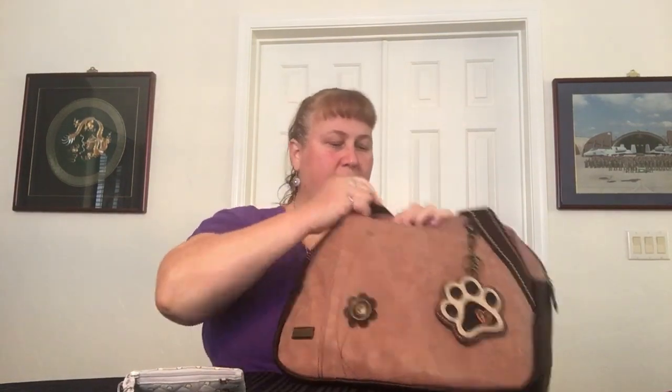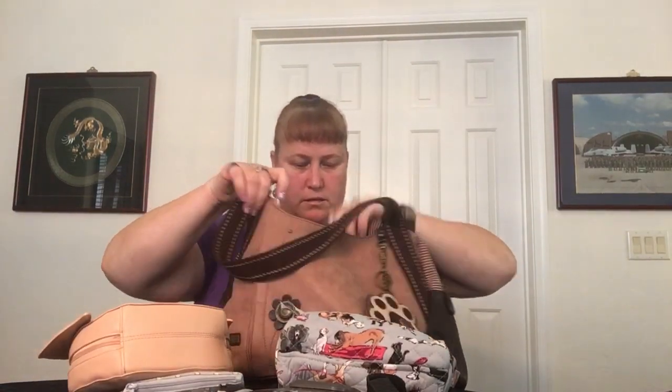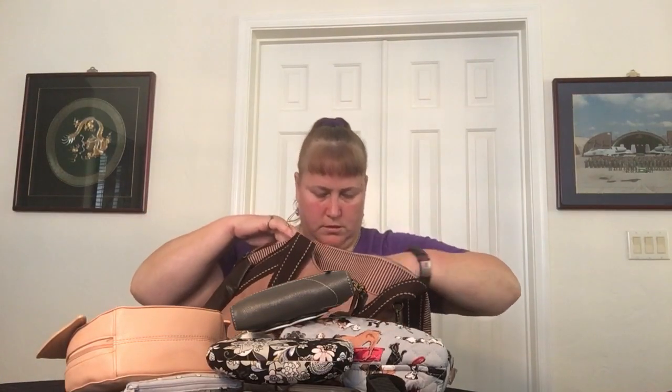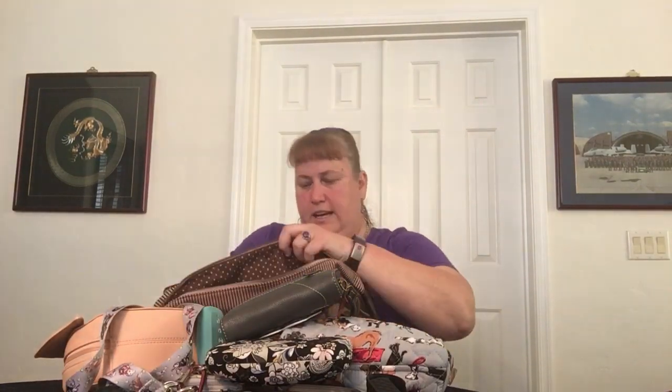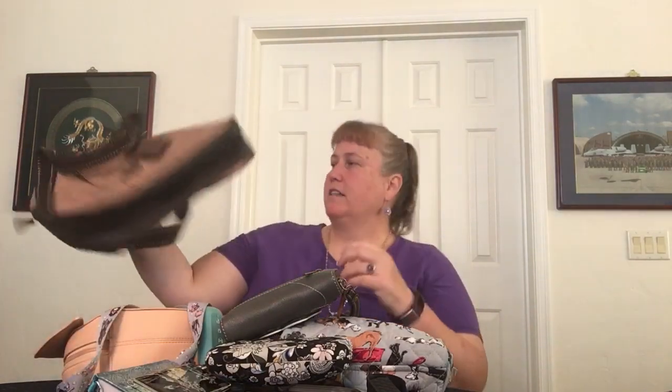We've got a manicure kit, some nail samples, my phone which is already purple with the Vera Bradley case, and wipes and sanitizer. We have two big cosmetics, a coin purse and sunglasses, and a wallet. Nothing in the zipper pocket. That pen can come out. We've got keys, and in the last zipper pocket we have a notebook and some business cards. So that clears out the bowler.